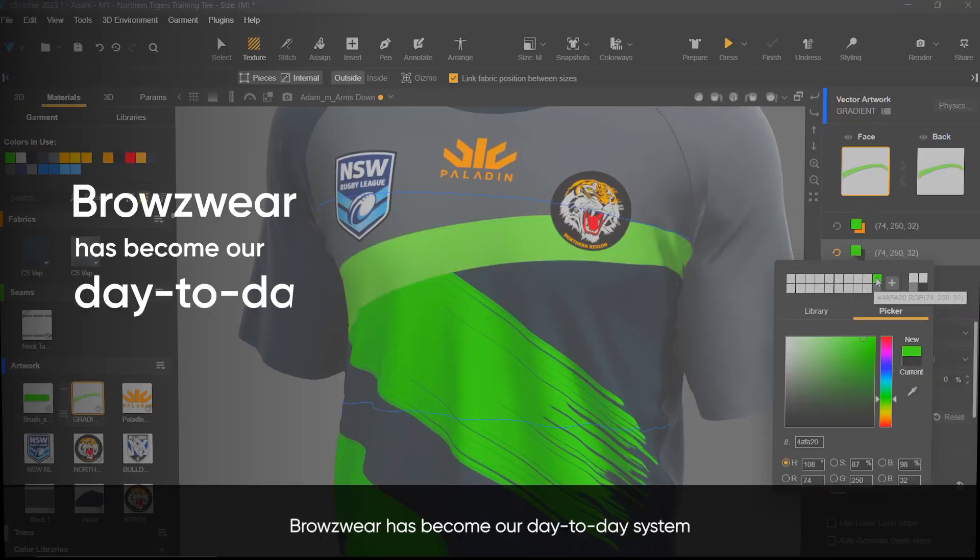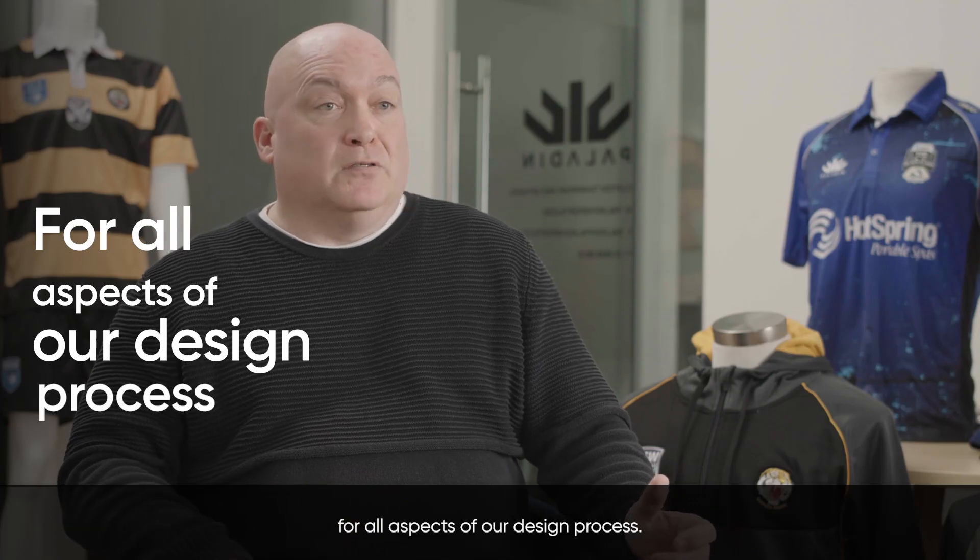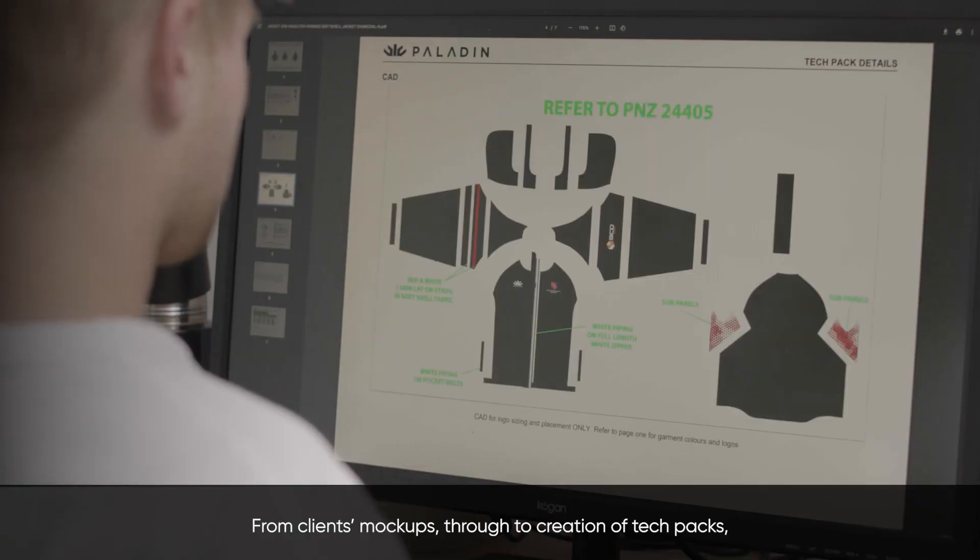Browseware has become our day-to-day system for all aspects of our design process, from client mock-ups through to the creation of tech packs, and through to demonstrating styles and collections to our customers.